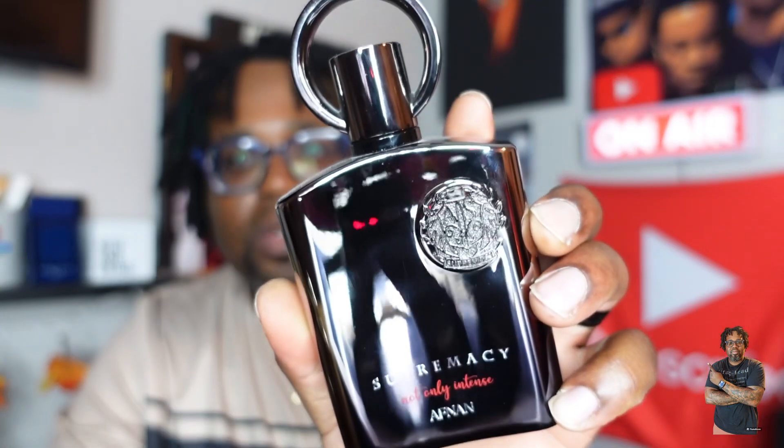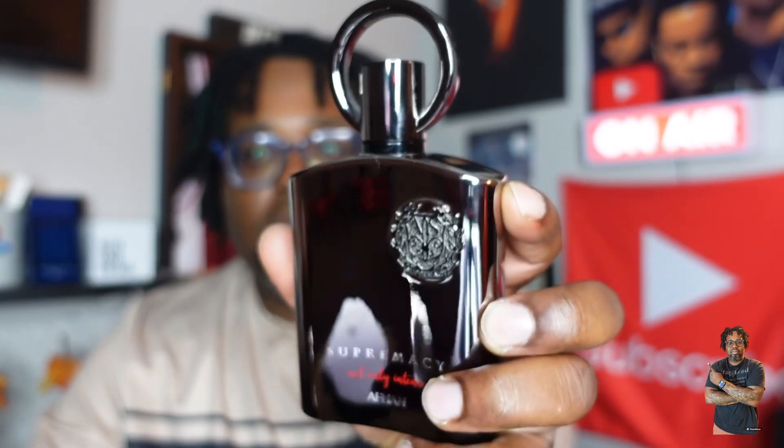First up is Armaf Non Supremacy Not Only Intense. Super, super top tier — a Creed Aventus clone. Performance on this is 10 to 11 hours. The only thing this one doesn't have is lemon; I believe they have apple up top. When you spray this one, man — top tier Creed Aventus clone. I said I was going to buy another bottle of it, but I have so much of the Creed DNA in my collection that I just haven't gotten around to it yet.